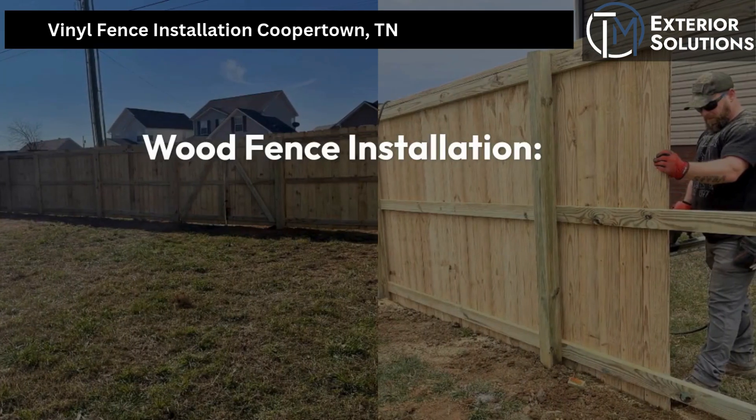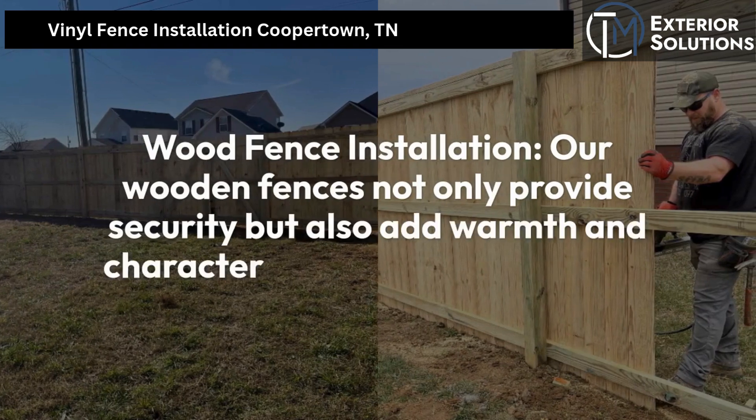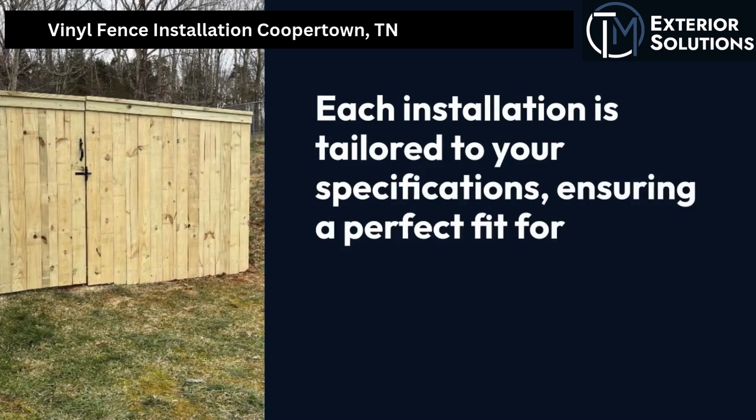Wood fence installation. Our wooden fences not only provide security, but also add warmth and character to your outdoor spaces. Each installation is tailored to your specifications, ensuring a perfect fit for your home.